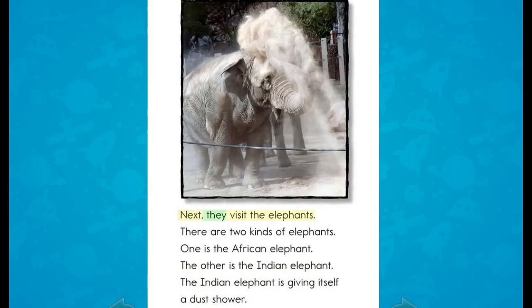Next, they visit the elephants. There are two kinds of elephants: one is the African elephant, the other is the Indian elephant. The Indian elephant is giving itself a dust shower.